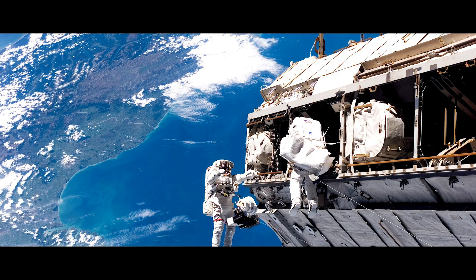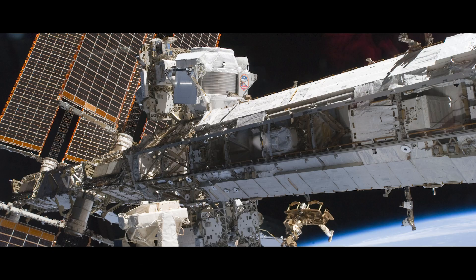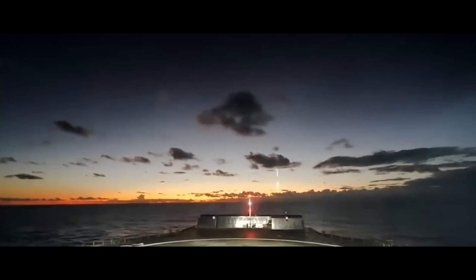1998: the beginning of the 42 assembly flights and 13-year mission to construct the International Space Station, due to be retired in the year 2031.